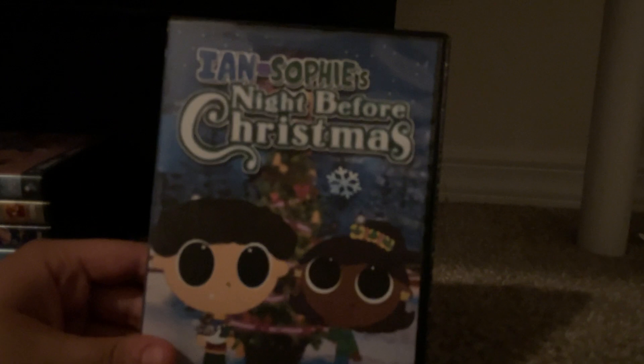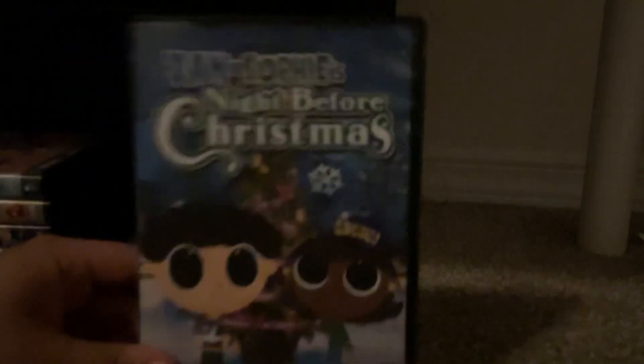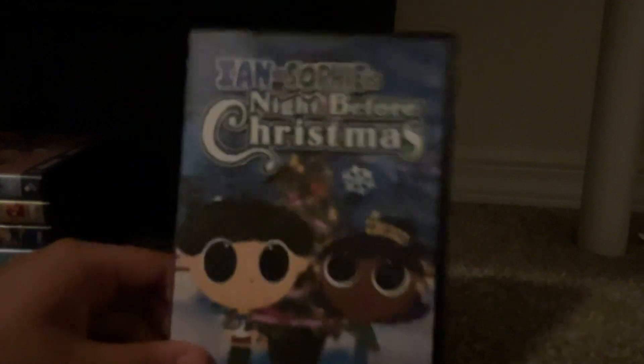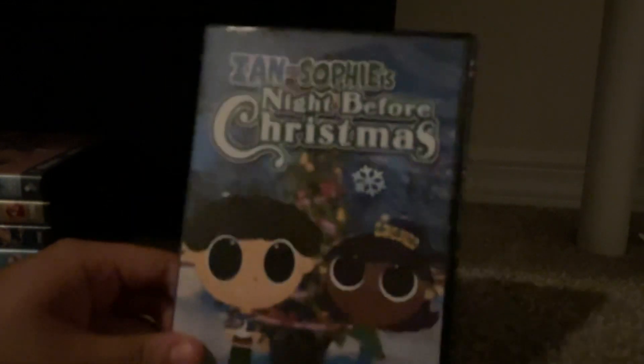And lastly, we got Ian and Sophie's Night Before Christmas, also from 2022 — Ian and Sophie's first full-length holiday special. This is the very first Ian and Sophie DVD to be released by Universal Studios Home Entertainment for Filmware TV, so it's a movie feature. The queue number is 12463.